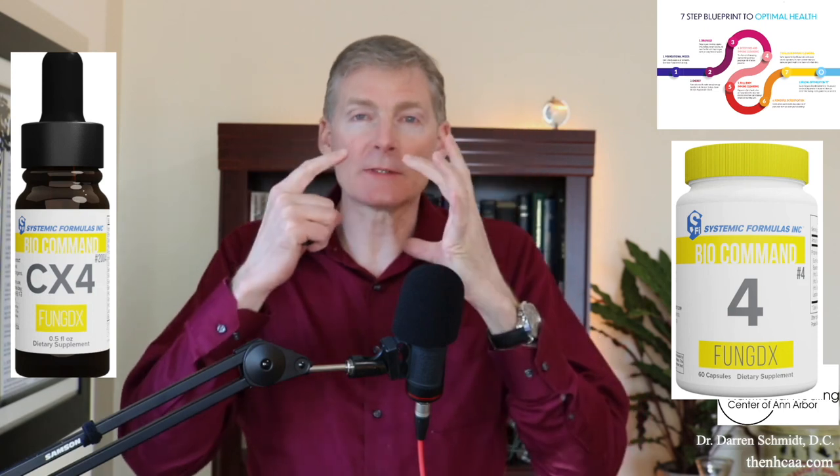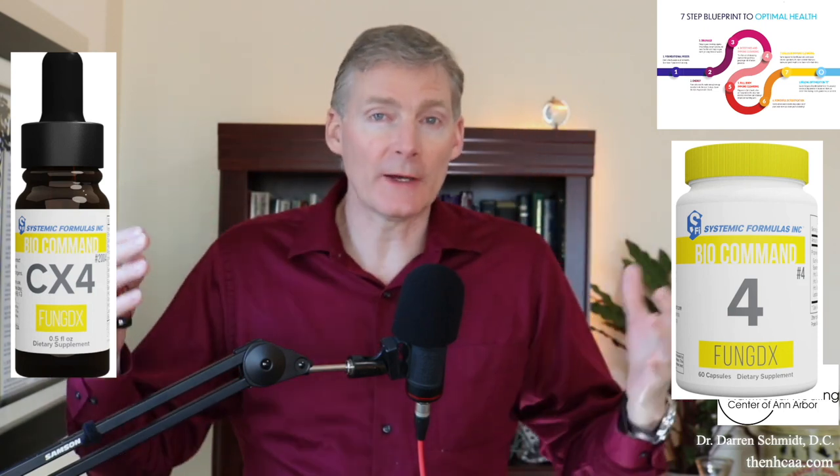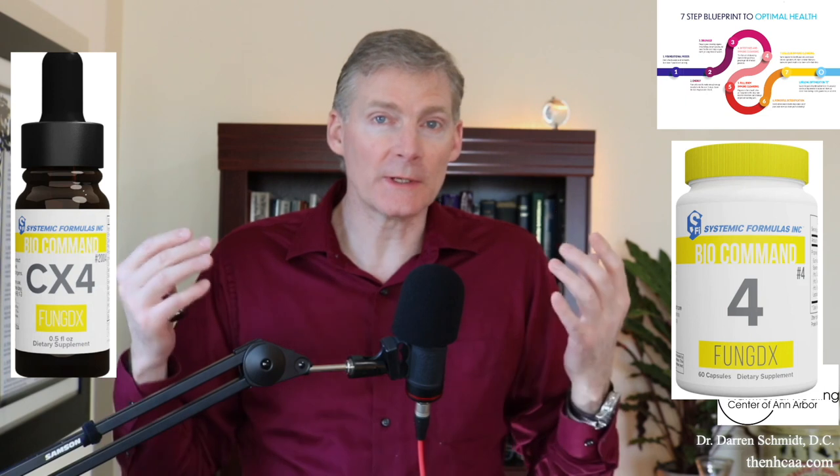You can have fungus in your sinuses, just like you can have a virus or bacterium. If you have a fungus — such as yeast, candida, or mold — you have to address the mycotoxins, which are chemicals produced by those organisms that are released into your body, and you have to clean them out.